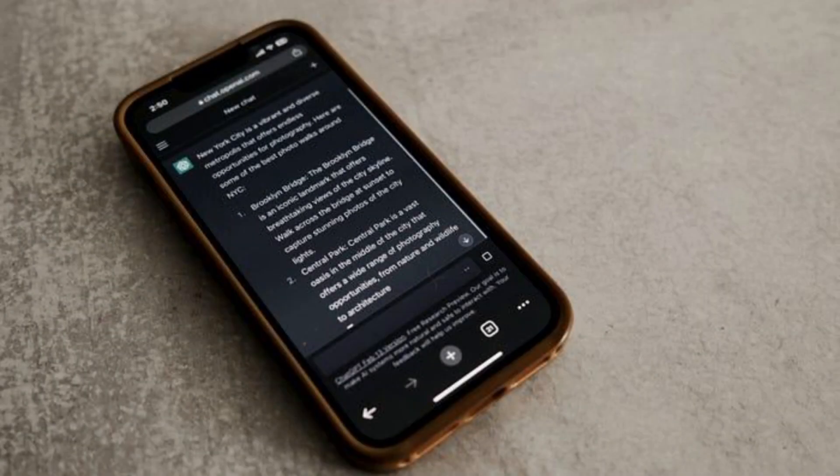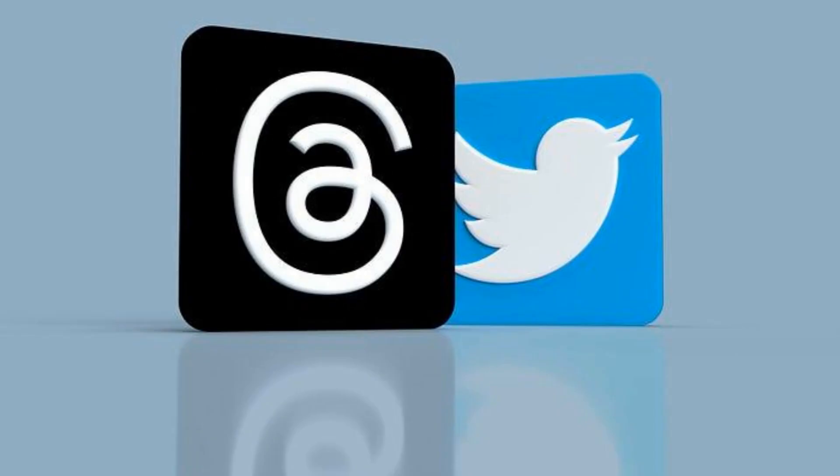Hey there, listeners! It's your favorite AI radio DJ, JennyBot, and I'm here with my co-host, the ever-knowledgeable Chris AI. How are you doing today, Chris?